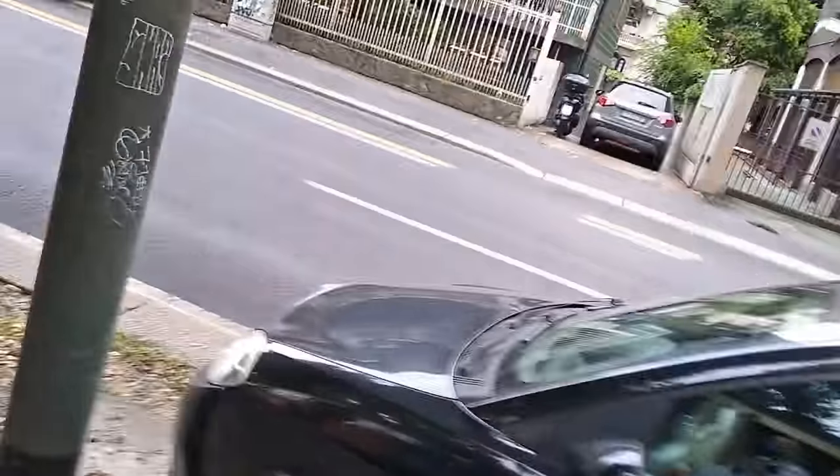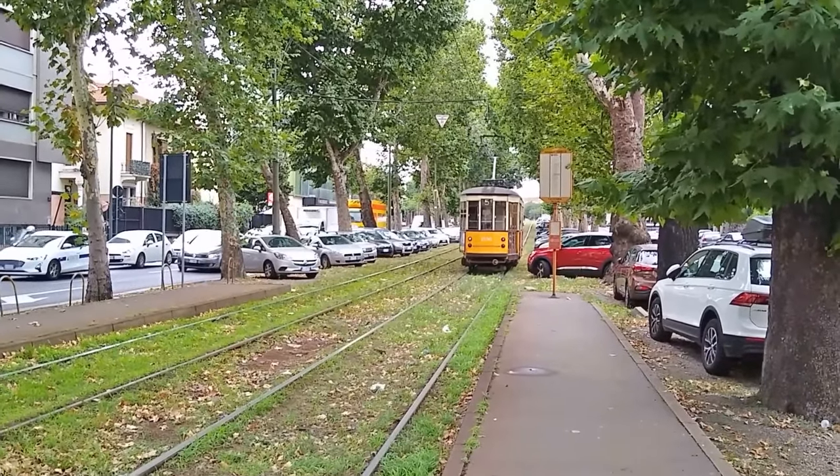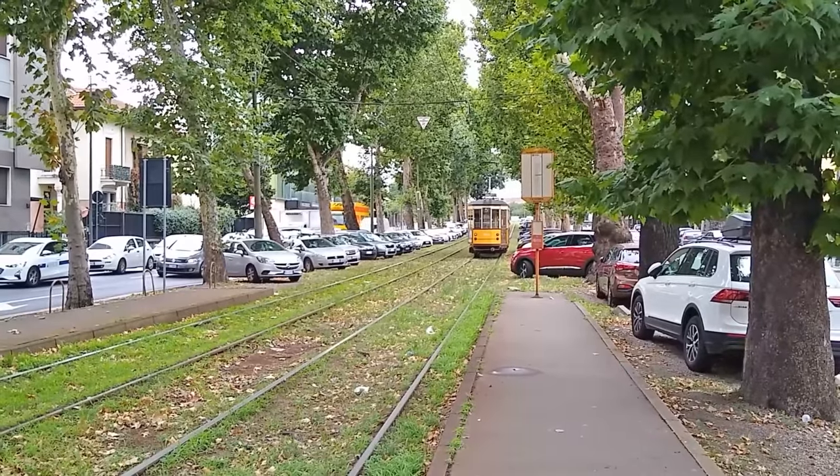Anyway, I could ride around on these all day, but unfortunately we can't, because I literally have a train home in a couple of hours. So instead, we're going to hop off here and try and find an igloo.